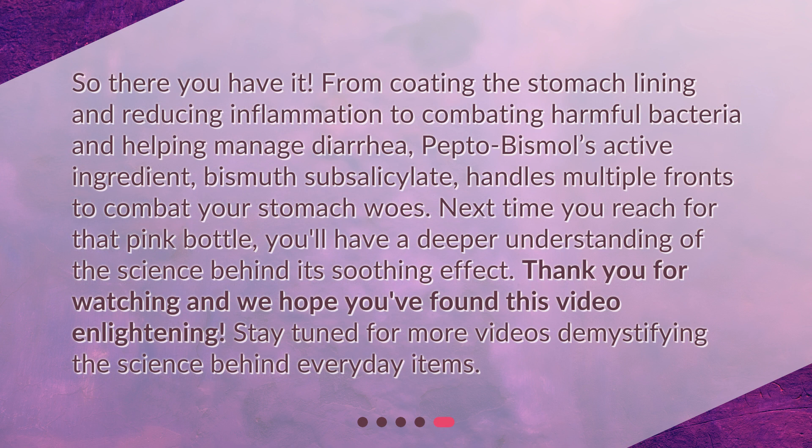So there you have it. From coating the stomach lining and reducing inflammation to combating harmful bacteria and helping manage diarrhea, Pepto-Bismol's active ingredient, bismuth subsalicylate, handles multiple fronts to combat your stomach woes. Next time you reach for that pink bottle, you'll have a deeper understanding of the science behind its soothing effect. Thank you for watching and we hope you found this video enlightening. Stay tuned for more videos demystifying the science behind everyday items.